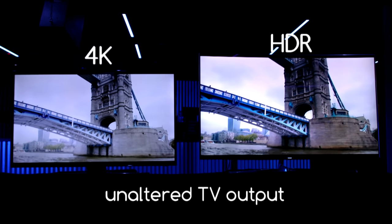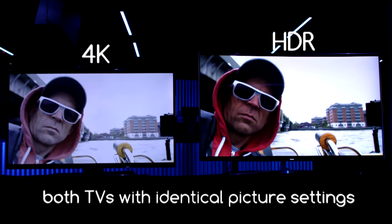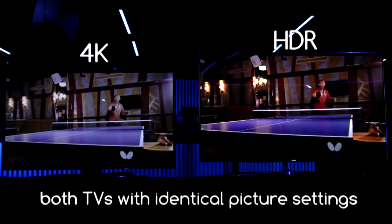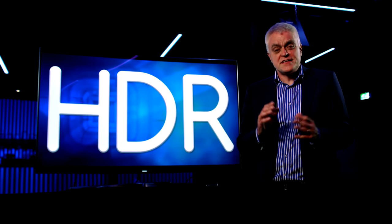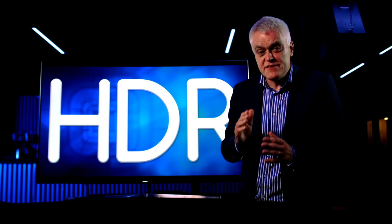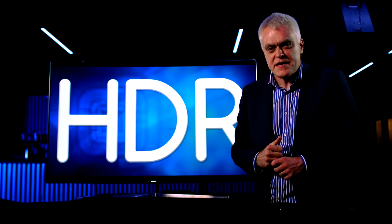There are two main reasons for the improvement. The first is brightness: TV brightness is measured in nits, and while normal TVs can produce 100 to 400 nits, HDR TVs can produce up to 1,000. Second, colors: normal TVs can show 16 million colors, but HDR TVs can show over a billion. I've been genuinely impressed by HDR, and I'm delighted that Amazon and Netflix are already producing HDR shows, so buying a new HDR TV now not only lets you enjoy those but also future-proofs you as more HDR content becomes available.